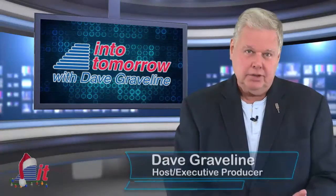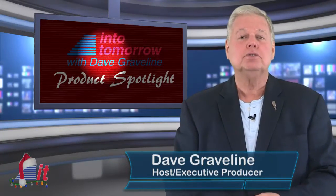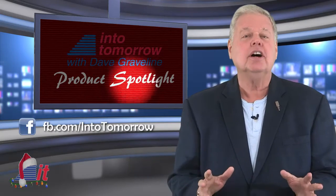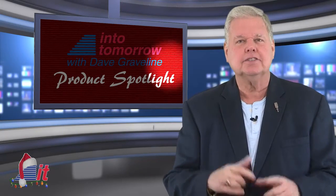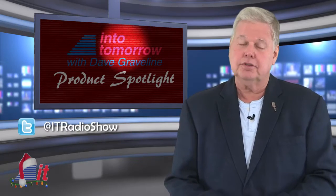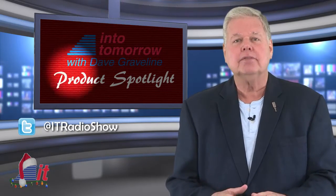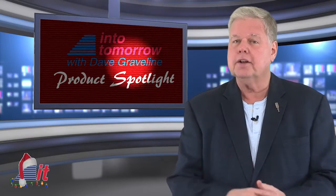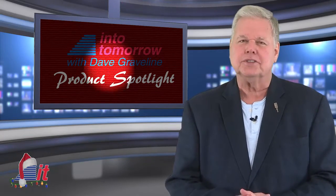Hello, tech fans. I'm Dave Graveline. Welcome to another Into Tomorrow Product Spotlight. We're in the middle of looking at some more fun and useful tech stocking stuffer ideas for you, in time for Christmas, of course. This week, we have a few more mobile accessories that may interest those on your holiday shopping list and you. Here's Chris.